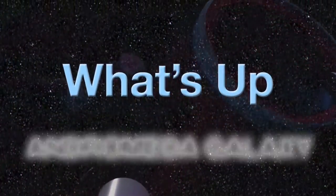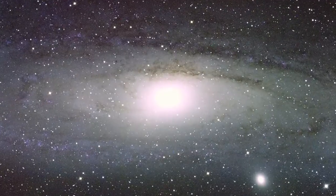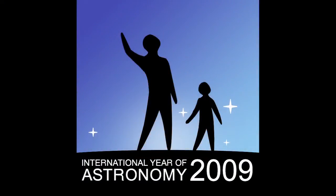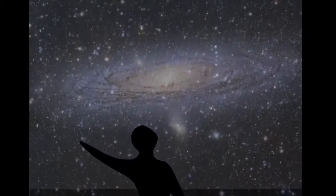What's up for October? The Andromeda Galaxy. Hello and welcome. I'm Jane Houston Jones at NASA's Jet Propulsion Laboratory in Pasadena, California. 2009 is International Year of Astronomy, and every month this year we'll be showcasing a great celestial view. This month, it's the Andromeda Galaxy.